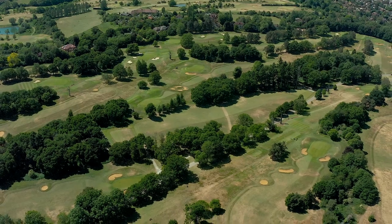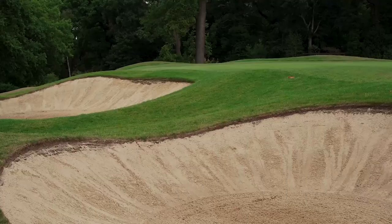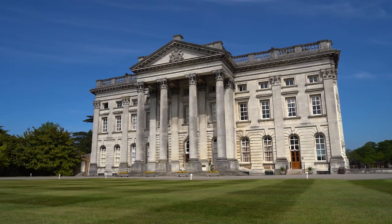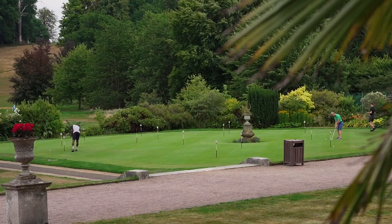Welcome to July's members video. As per our last video, Wes will be giving you a course update and Amber a golf and social event update. Before passing to them though, I wanted to say a huge thank you to all the member volunteers who helped out during the first R&A Open qualifying tournament.